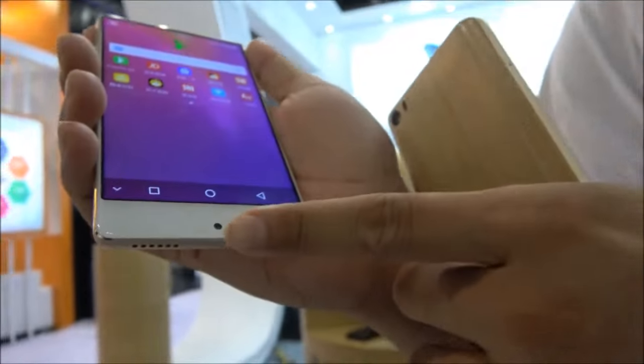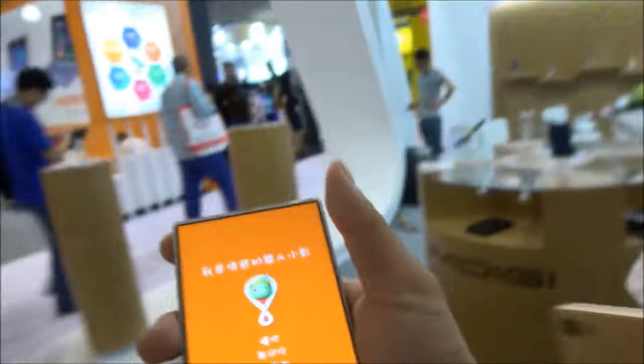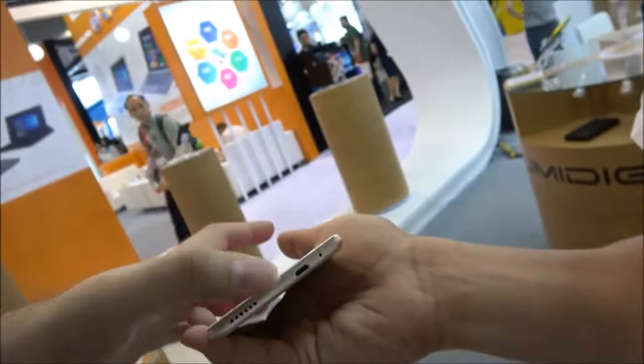Double camera — yes, the double camera is 13 plus 5, and here we also have the camera for selfie. And you have a speaker coming out of there, and the microphone coming out of here.